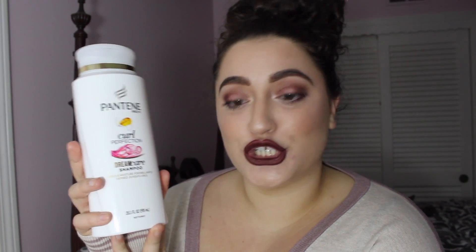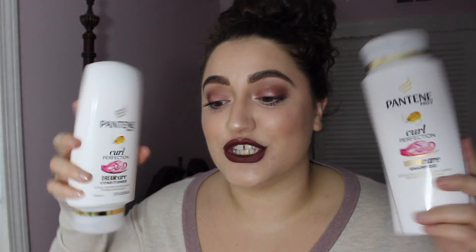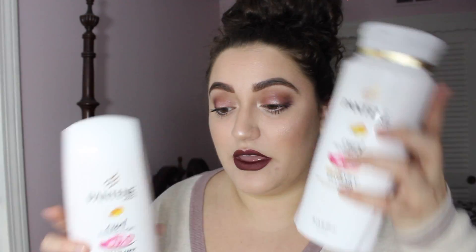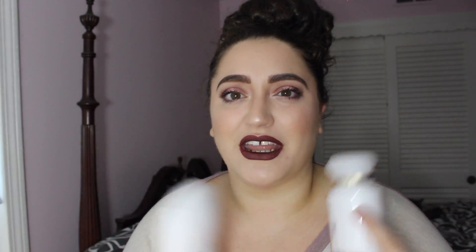Next up I've got the Pantene Curl Shampoo and the Pantene Curl Conditioner — these are the shampoo and conditioners that I like to use. If you guys have any suggestions for curly hair shampoos and conditioners, please let me know. I've been using this one for a while and I think I like it best — it makes my hair very soft. I bought the big bottles because they last longer.